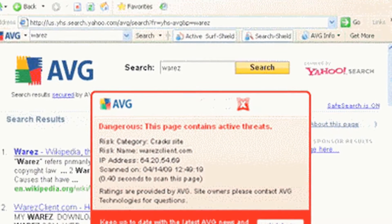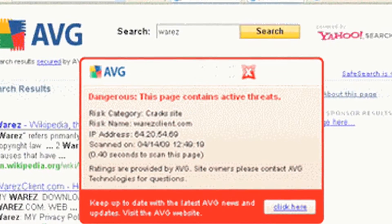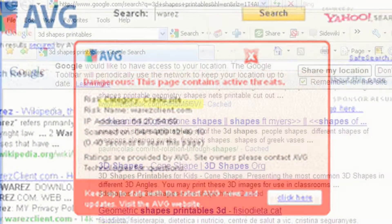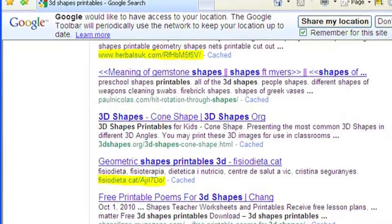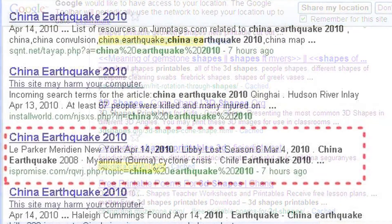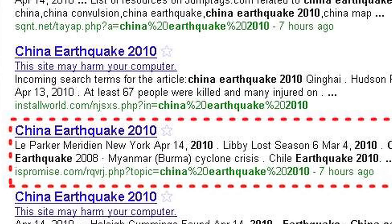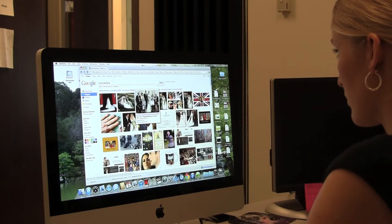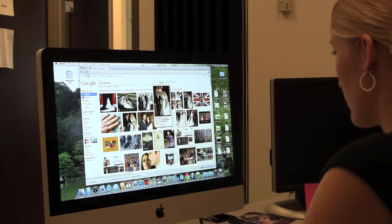If you want to get your malicious website seen, search engines are an attractive target. Hackers fill infected web pages with thousands of search terms and interlink these pages so that search engines like Google rank them highly. Google says half of 1% of all search returns contain a malicious link. One outside researcher estimated that in the spring of 2011, 15 million people a month were clicking malicious links brought up by Google image searches alone.